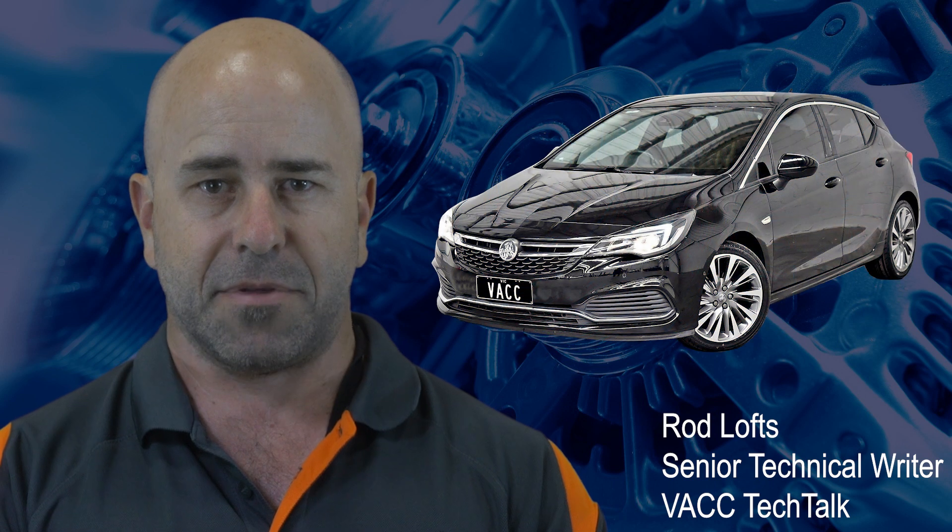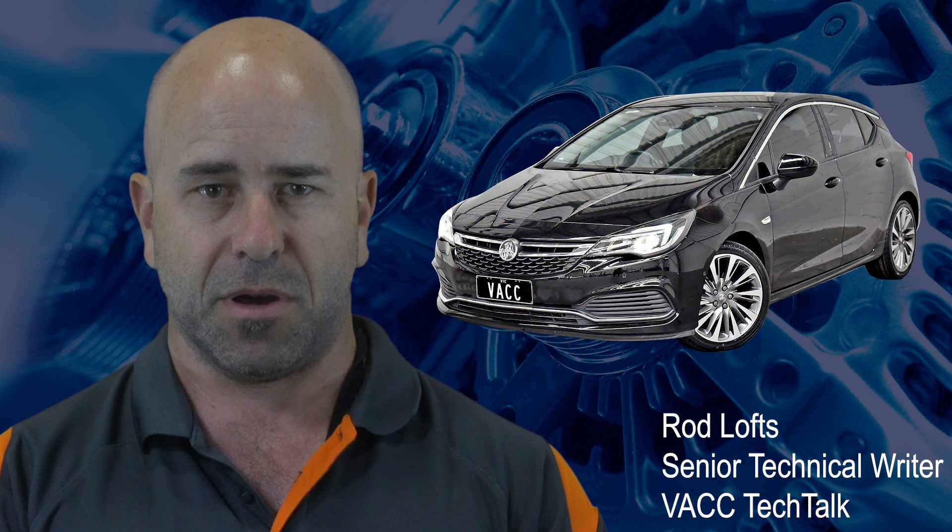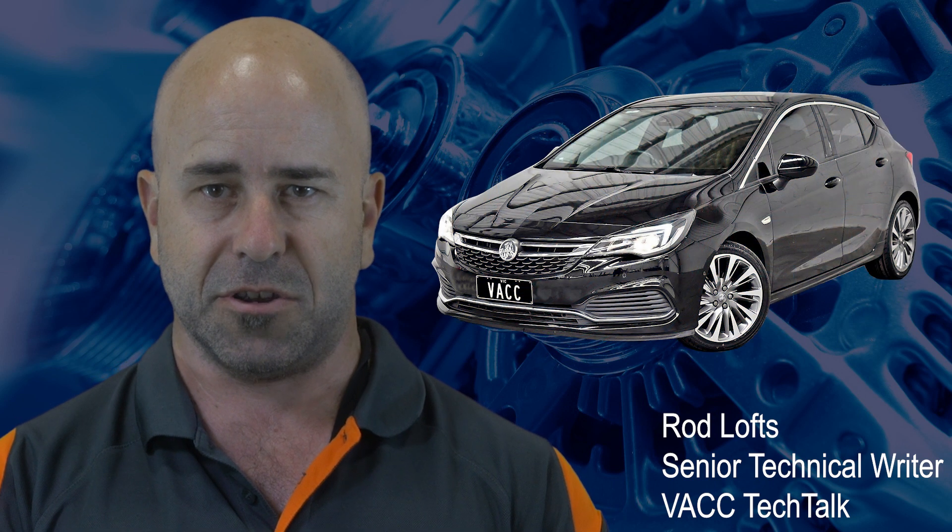We like it when our VACC Mototech subscribers give us diagnostic hints and tips. One example is the Holden Astro with the turbo 1.6 litre LWC engine, which could create a distinct noise and symptoms. Luckily, a few quick diagnostic checks can confirm the cause.